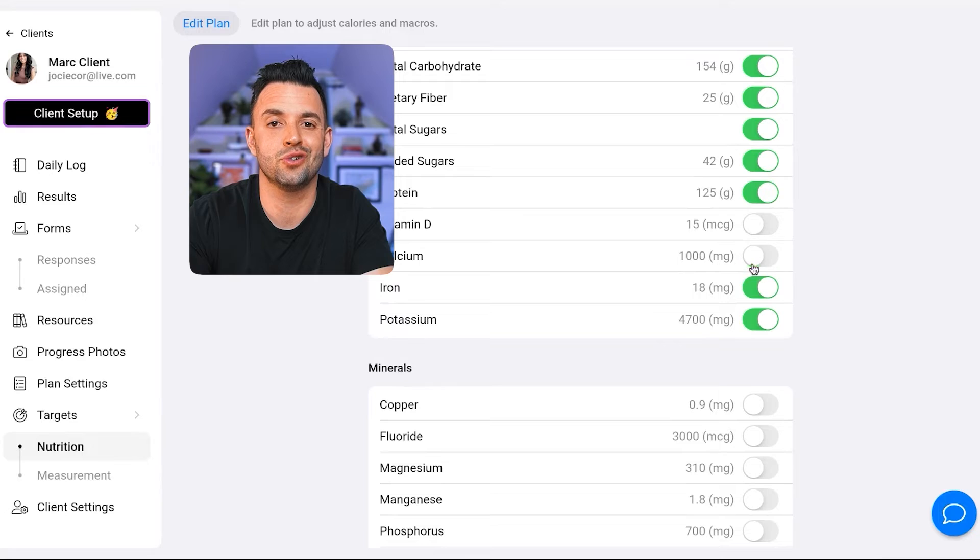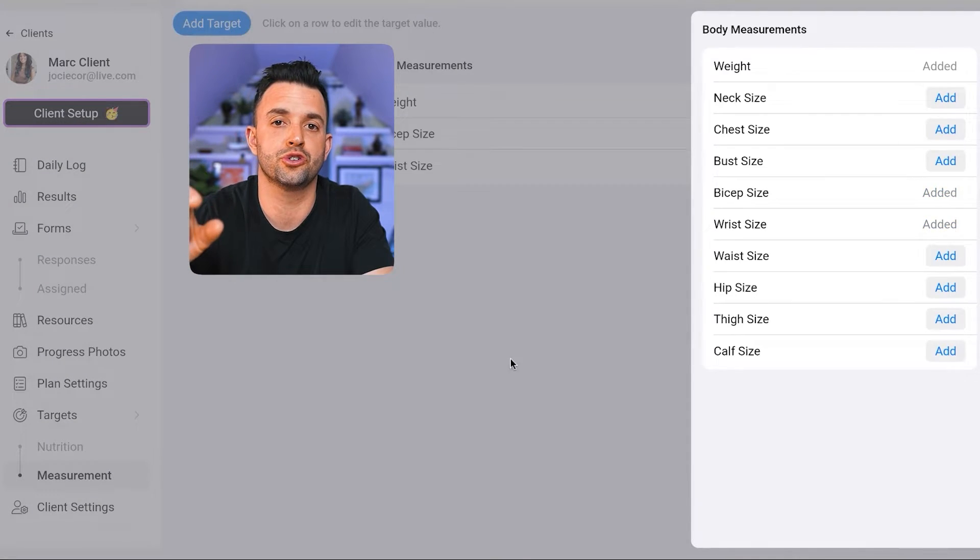The cool aspect of this is that as the coach, your client won't see the numbers, but you still can. So you can give them guidance on what to eat and how to eat, and they can still follow a non-numbers-focused nutrition plan. You can also customize other things your clients are seeing in the app. By going to the target settings, you can toggle on or off other nutrients your client is going to see, meaning they can focus on the metrics that matter most for their particular goals.